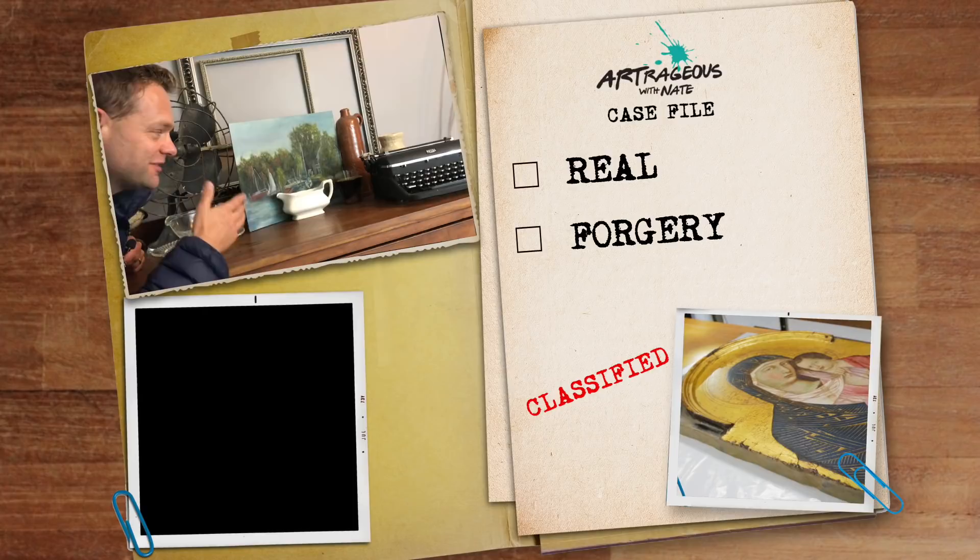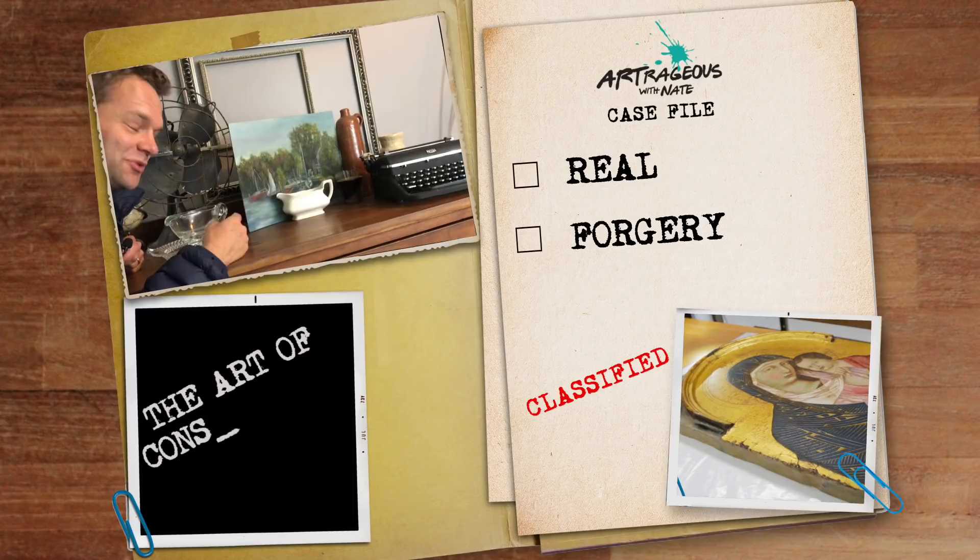Have you ever been out to a store and come across a famous painting, or at least something that you think might be made by a famous artist? But you're not sure — due to the price — and you'd like to know if it's a forgery. There's a process behind that, and it involves some really crazy science.